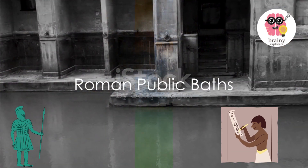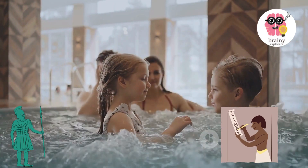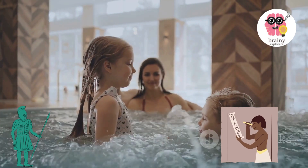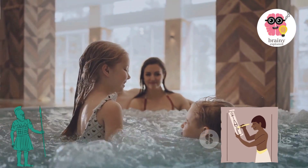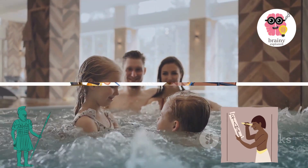Roman baths. Public baths were an essential part of Roman culture. An amazing fact about these is that the Baths of Caracalla in Rome could accommodate around 1,600 bathers at the same time. These weren't just about bathing — they were famed for their hot and cold pools, saunas, and fitness zones.